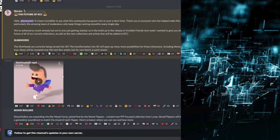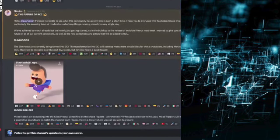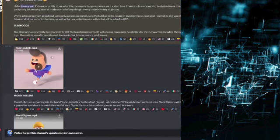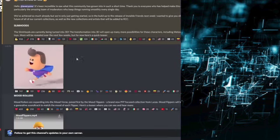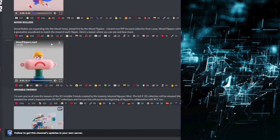Invisible Friends is part of this group of other animators and artists within the space releasing NFT collections. The two other collections involved are Slim Hoods and Mood Rollers — so we have three collections in this entire group — and they have recently announced the direction and future vision for this group moving forward. We got some more updates on Slim Hoods: now they will be turning into 3D Slim Hoods, releasing 3D variations of these NFTs. We also have updates regarding Mood Rollers — they are expanding into the Moodverse, joined first by the Mood Flippers, a brand new PFP-focused collection by Lucas. Mood Flippers will be animated and will also feature a generative soundtrack to match the mood of each Flipper, with a teaser provided for this collection.